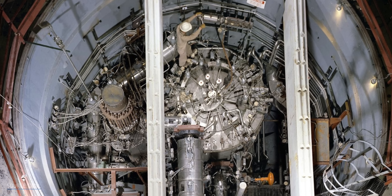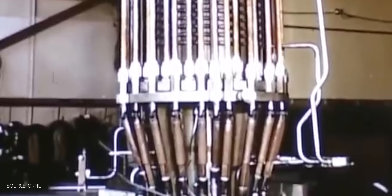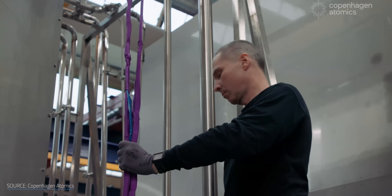Thorium reactors are like the solid-state batteries of nuclear power — vastly superior yet forever on the horizon. But now, a Danish company is closer than ever to turning them into a reality.